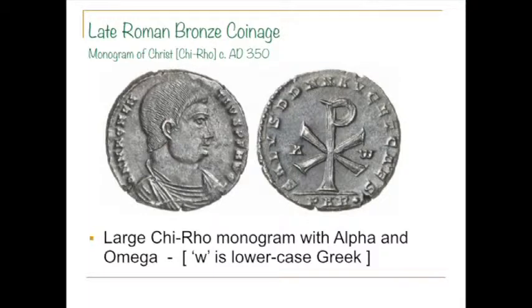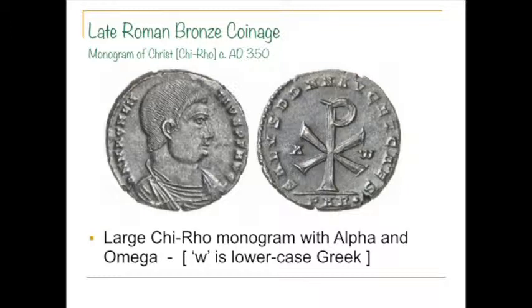This symbol — I'm sure you've seen it before — is the monogram of Christ: the chi-rho, which is the X and P, the CHR of 'Christus.' Magnentius was the ruler who struck this coin. And this right here — A and W — those of you who read lowercase Greek know that's not A and W root beer. It's alpha and lowercase omega: Jesus Christ, the beginning and the end.